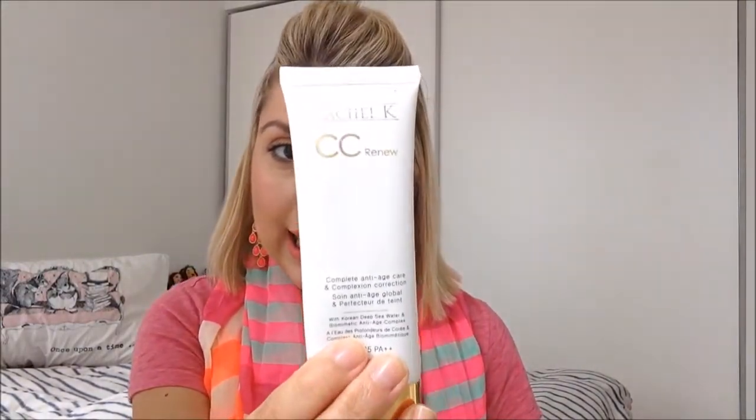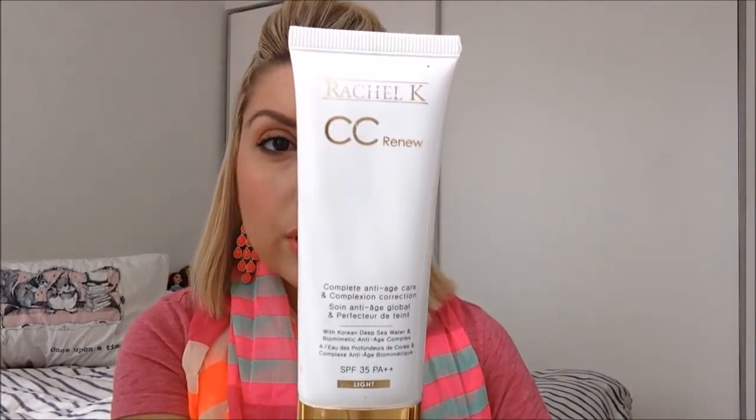For face skincare, it has to be Rachel K CC cream — it absolutely has to be. It has an SPF of 35, so your face is protected from the sun. You can wear it under makeup; it's your skincare, moisturizer, and anti-ageing all in one, with so many protective properties. I'm literally down to the last of this tube and it's lasted me an entire year of daily use. I've ordered the shade Medium — this is Light. I get a lot of pigmentation so I need to protect my skin.